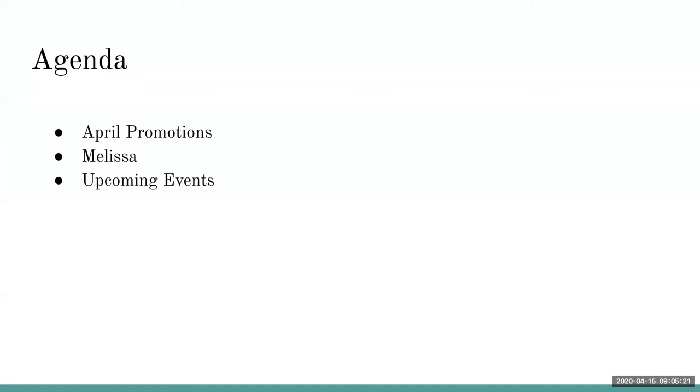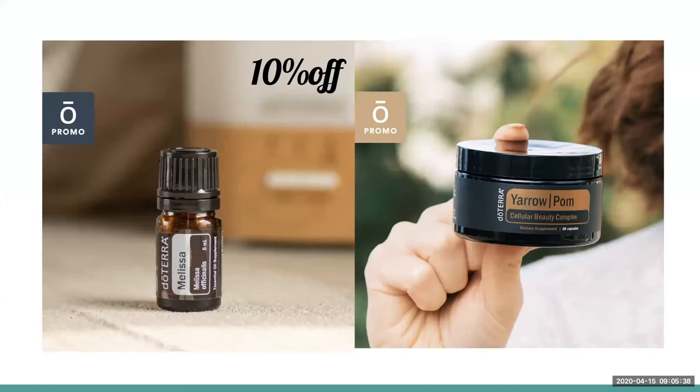Today we're here to talk about Melissa Oil, our April promotions, and our upcoming online events. Every month we have a 10% off item, but this month doTERRA has blessed us with two 10% off items: Melissa Essential Oil, and Yarrow Palm Cellular Beauty Complex — a supplement that helps with anti-aging from the inside out, chock full of nutrients to help you build healthy cells.